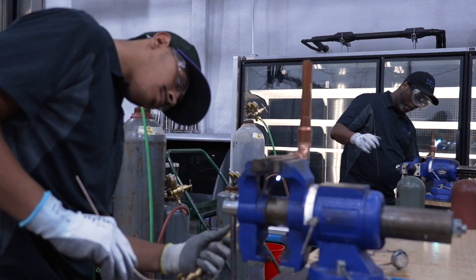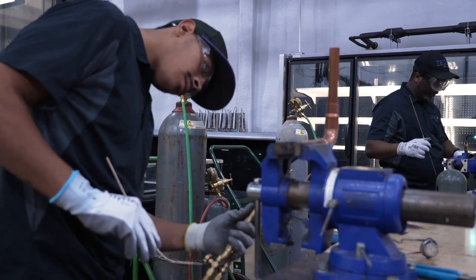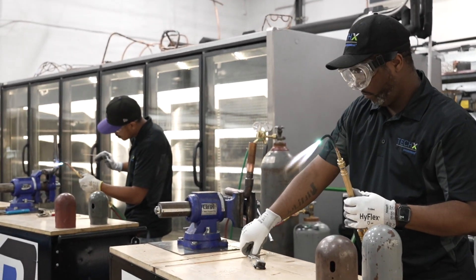Coming in, I didn't feel that my strongest suit was anything electrical. And coming out of here, I can go home right now and start fixing up everything in my house. I'm not worried about any type of wire, no voltage, anything. My confidence level in regards to using tools or doing anything with a condenser or evaporator is through the roof right now.